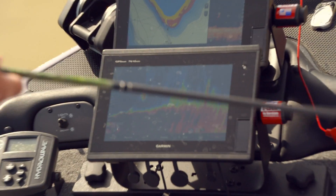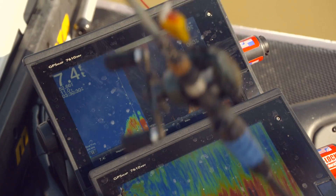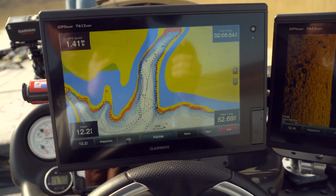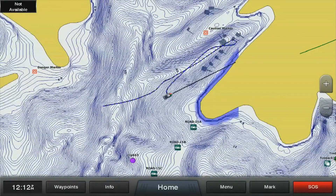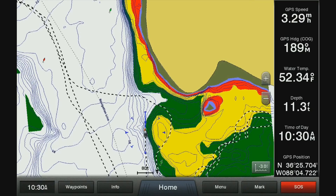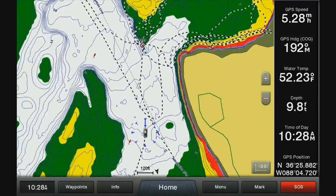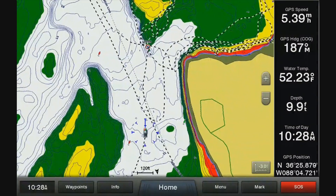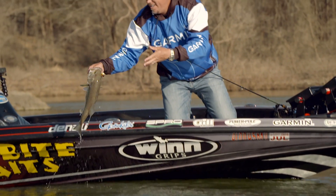There's so many things that the Garmin electronics do to help me in tournaments. With the Panoptix, it gives me a live forward view, down view, side view. I'm gathering all this information from my electronics. The mapping is incredible now — we've got tons of lakes that are in HD one-foot contours. You can shade those contours to different color zones so you can target the depths that you want to target a lot more efficiently.